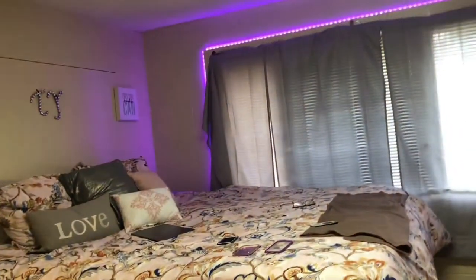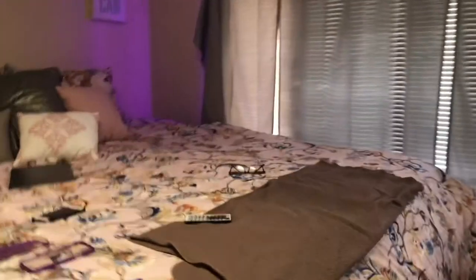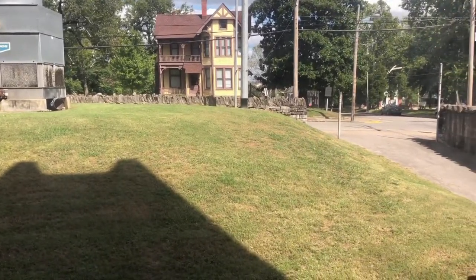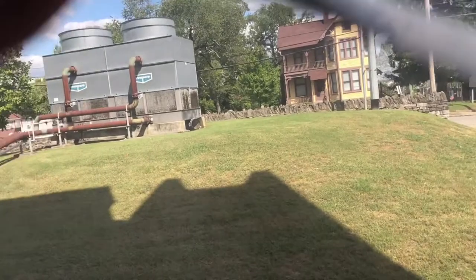I got most of this stuff on Walmart or Amazon. And yeah, this is my room. Let me show y'all my view — it ain't much either. Literally the back of the building, a parking lot right there. That's it, really ain't much to it.